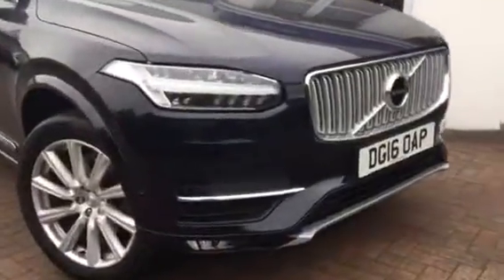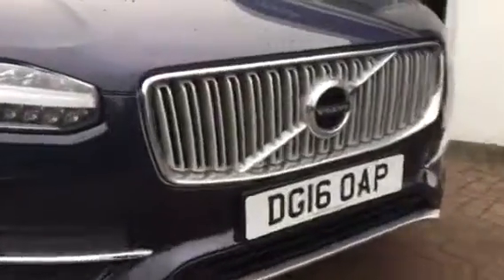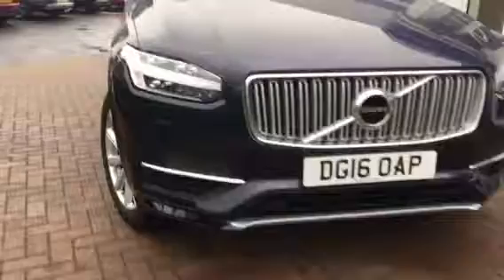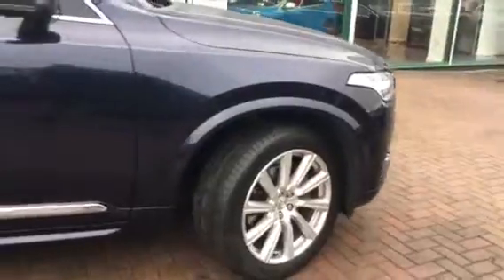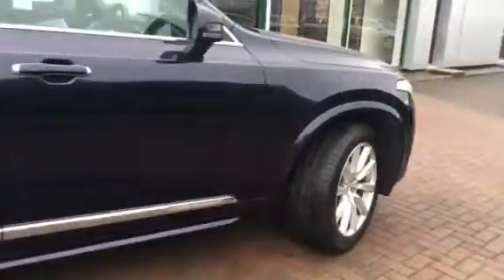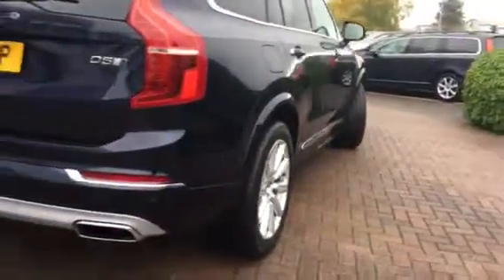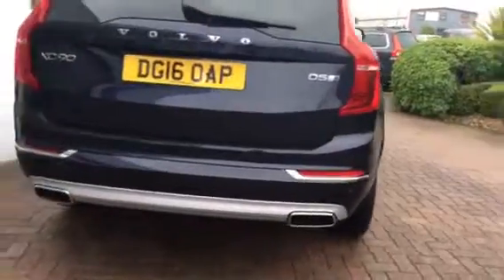Stunning both inside and out, this one. Front park sensors. Excellent condition, really nice colour — the magic blue, a deep metallic colour. Inscription model with lots and lots of specification on the car. Rear tinted windows. Continental tyres fitted all the way around on this one. Rear park sensors. Electric tailgate.